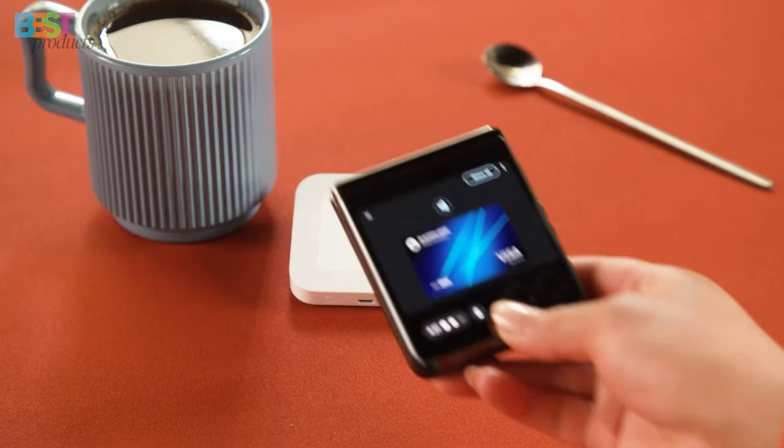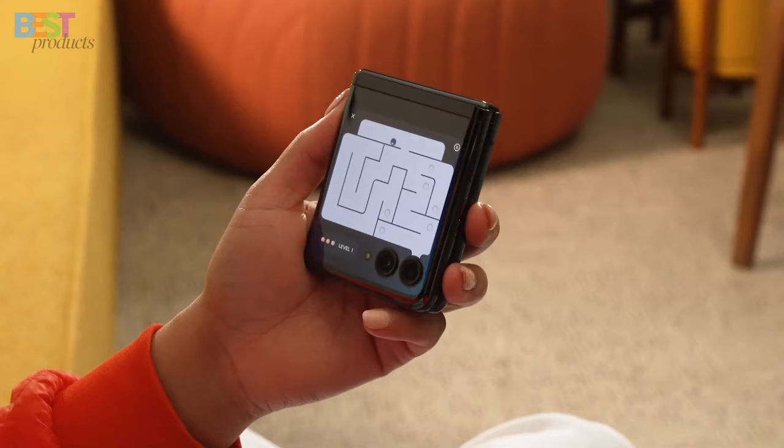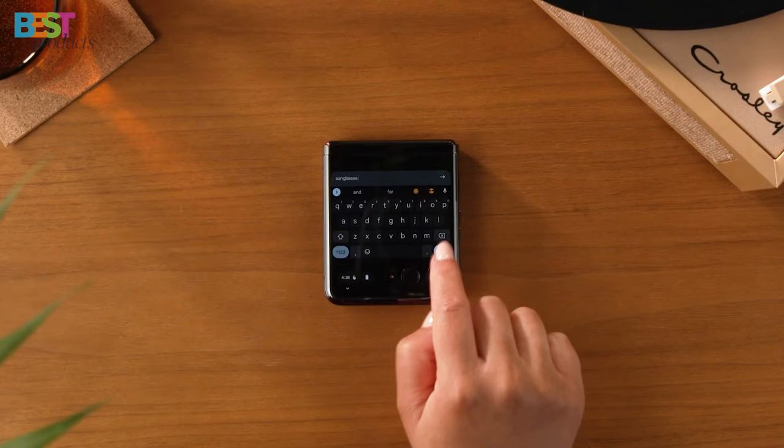The Razr Plus offers premium features at a more affordable rate. It's compatible with major carriers, making it versatile and accessible. If you want a flip phone that bends over backward for you, the Motorola Razr Plus is the way to go.